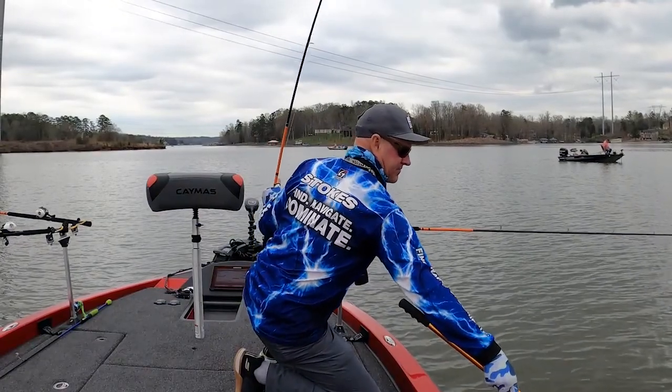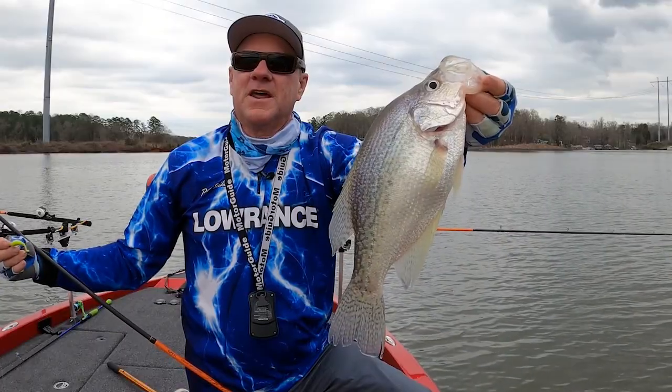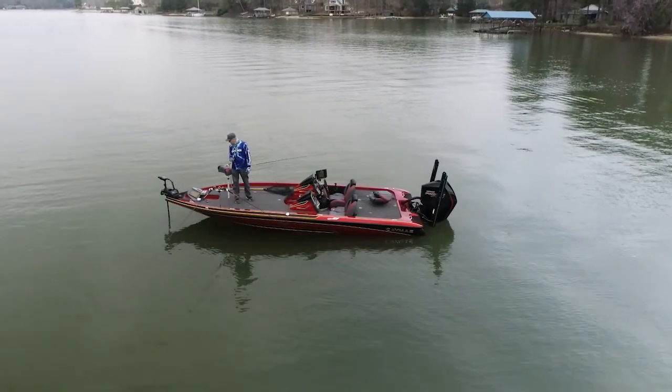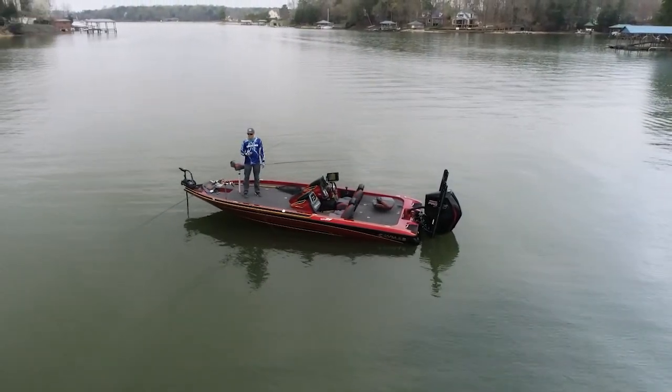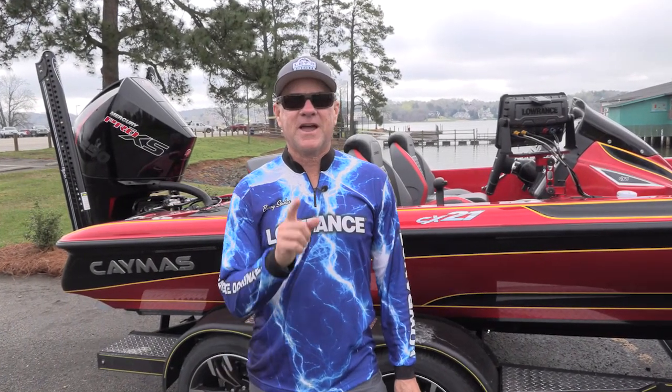Thanks for joining us today from Lake Wiley, North and South Carolina, catching some good crappie. We had a great time on our first visit here and a great time fishing out of the Caymus CX-21 fully rigged bass boat. We're going to have a blast out of this boat this season. We'll see you next week. Until then, let's fish everybody. I'm Barry Stokes - be safe, have fun. Bye-bye, y'all.